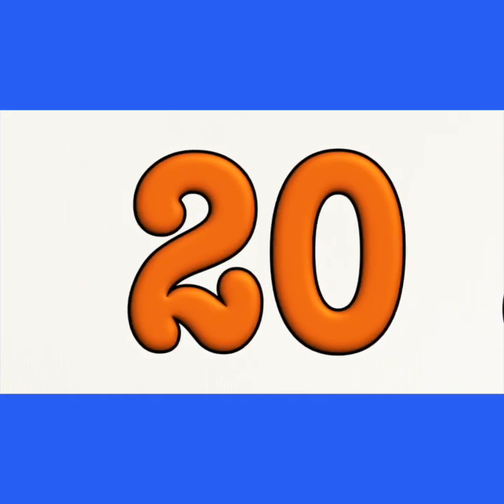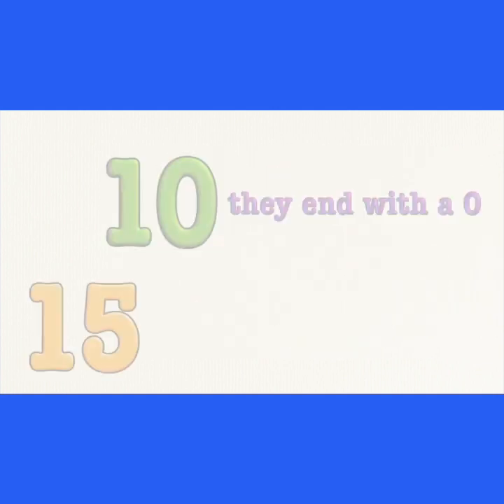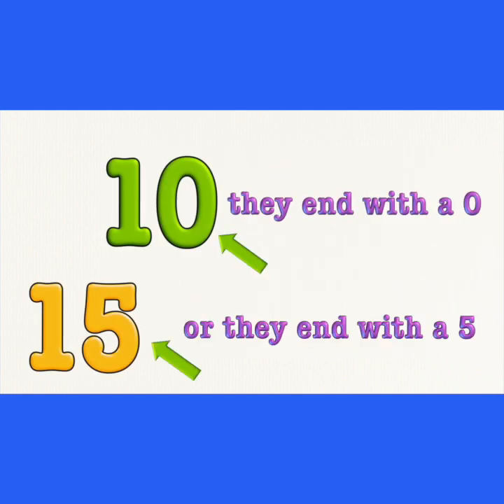Five, ten, fifteen, twenty, twenty-five, thirty, thirty-five, forty, forty-five, fifty, fifty-five, sixty. They end with a zero, or they end with a five.